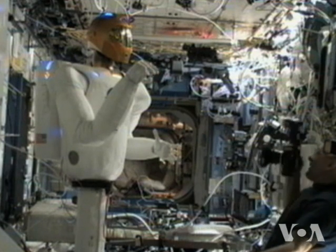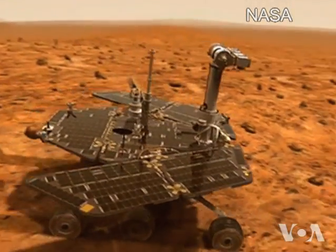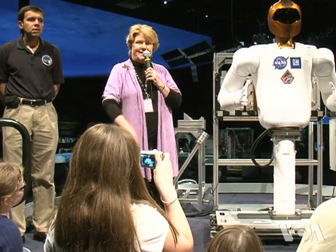Robonaut isn't NASA's first robot in space — think of the rovers on Mars, says Valerie Neal, curator of the human spaceflight collection at the Air and Space Museum. Robots have been explorers on the planets all along, but they haven't looked like humans and they haven't acted like humans. What's exciting about this robot is that it both looks and acts like a person — a rather physically fit person.